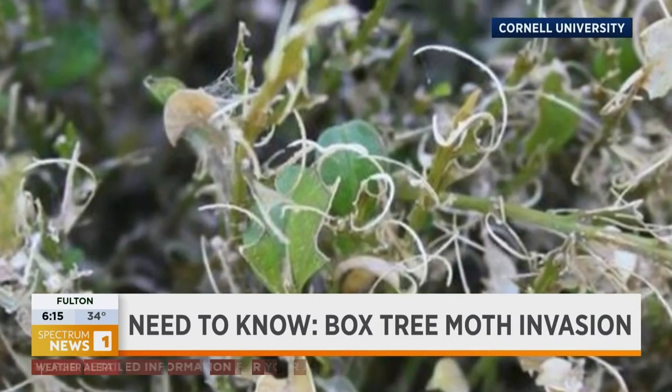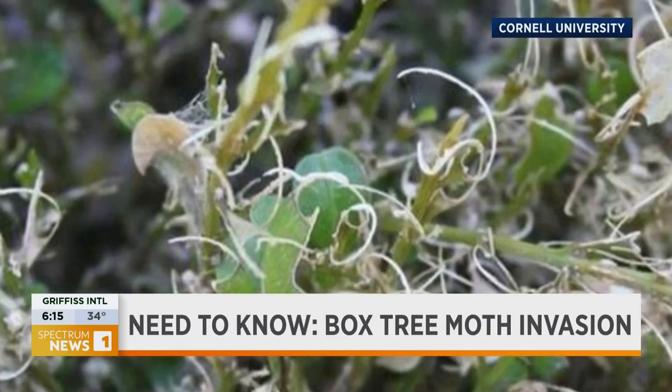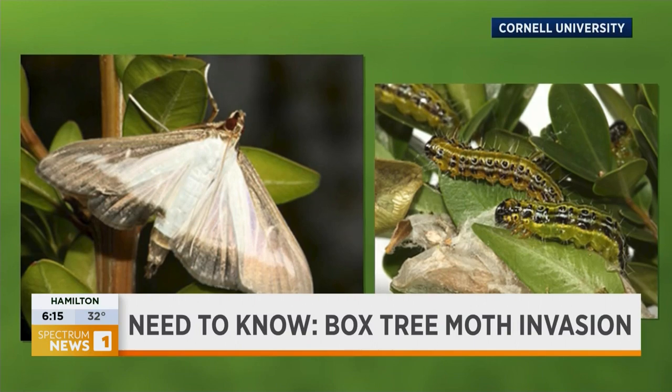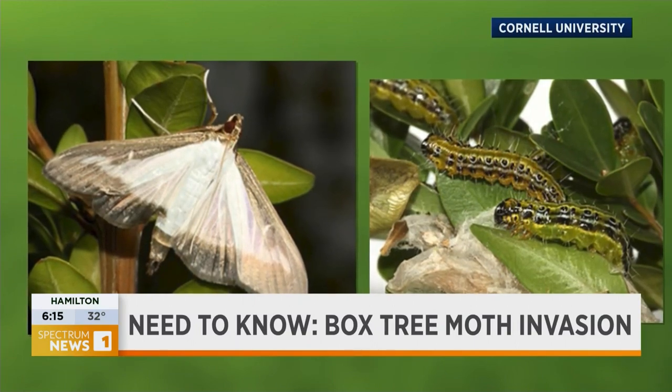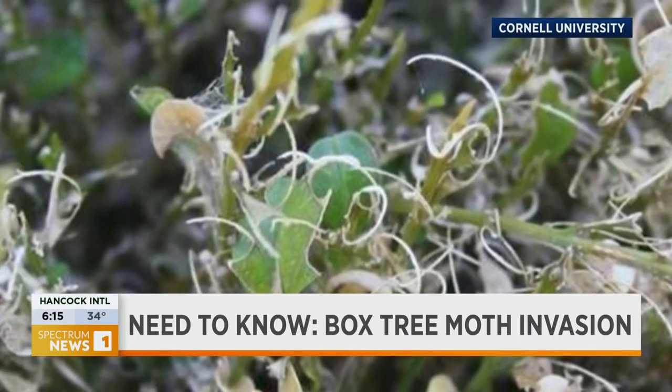The adult moths, which will start to take flight around late May, can lay up to 50 eggs on the backside of a single boxwood leaf. So you want to be inspecting your boxwoods from the top, from the bottom, and the inside, looking for the eggs, the caterpillars, and even the moths.